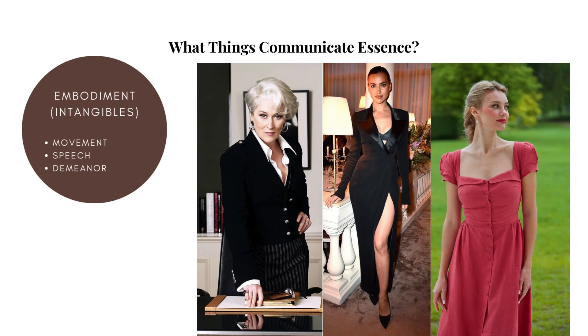Movement is one way that a person's embodiment of their essence can manifest — in how they generally move, how they pick up and put things down, how they hold them, how they walk. Certain people can be described as gentle, graceful, and poised — this is a particular embodiment. Others can be described as fun, energetic, and even strong — this is a completely different embodiment.